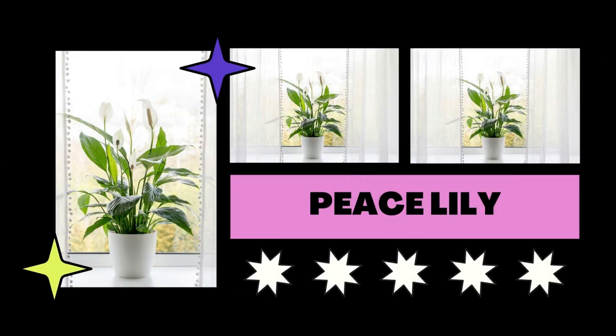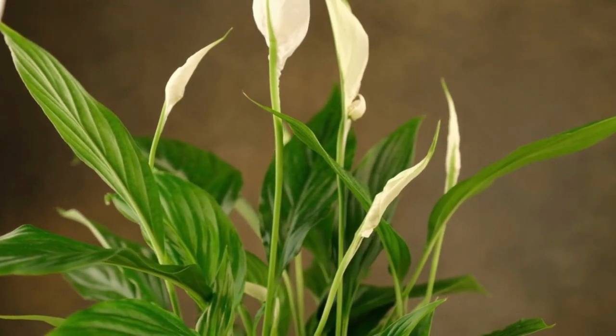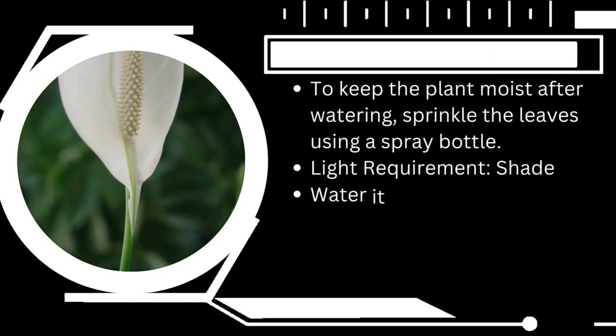Peace lilies are ideal plants for north-facing windows. Unlike the majority of flowering indoor plants that require intense light, peace lilies don't need a lot of sunlight.